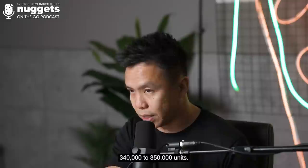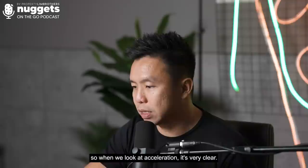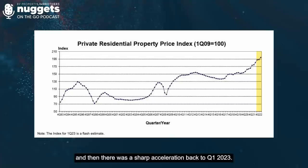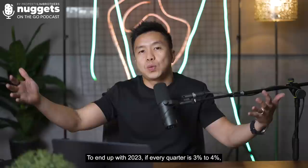When we look at the URA flash estimate, the plateau was Q4 2022 and then there was a sharp acceleration back in Q1 2023. If this were to continue, with every quarter at 3% to 4%, we'll end up with about 12% to 16% growth by the end of 2023 for our private property price index.